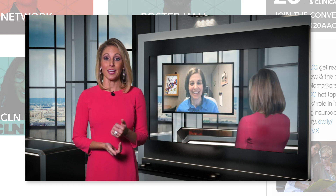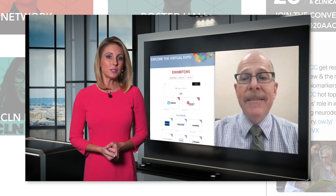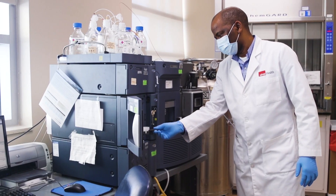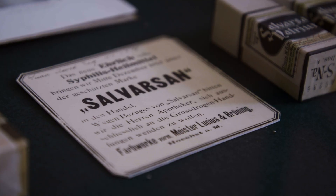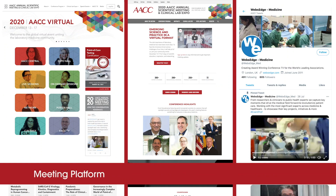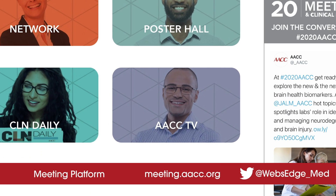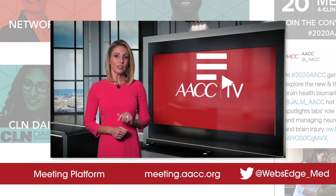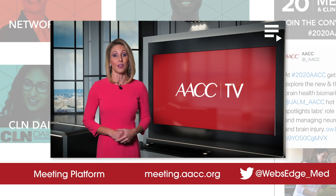AACC TV is brought to you from inside the 2020 AACC Annual Scientific Meeting and Clinical Lab Expo. Featuring interviews with key speakers and updates about the meeting, we've also traveled the world to bring you insights into the global field of laboratory medicine. You will find us on the virtual meeting platform as well as online and on social media. We will bring you a new episode each day of the meeting.